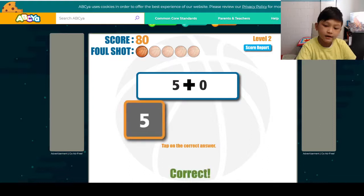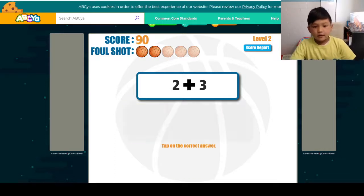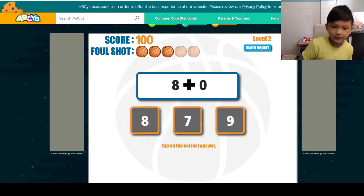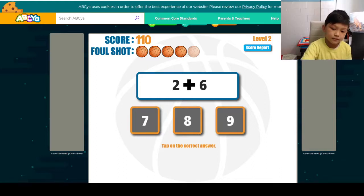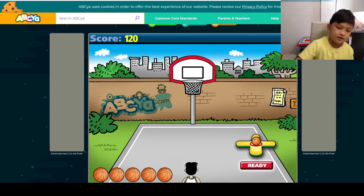2 plus 3 is 5. 2 plus 3 is 5. 2 plus 3 equals 5. 3 equals 8. 7 equals 0. 6 equals 8. It's easier. And that's that time.